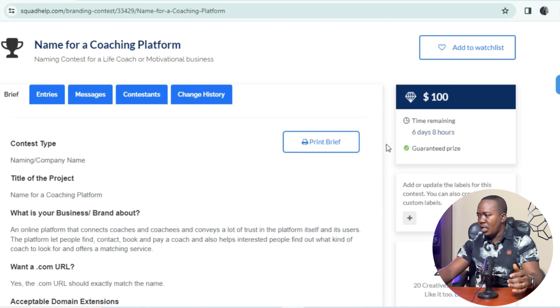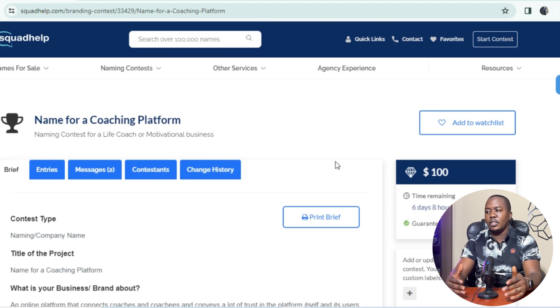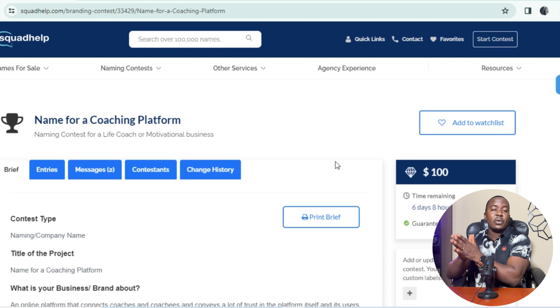This is where you can actually make money by typing names. Join a contest, and once you see one, hit the submit button to start submitting names. You can enter up to 10, 20, or 50 contests every day, and this is not dependent on your age — whether you're a teenager, adult, or working class. If this is new to you, start with Squared Help today. If this was helpful, hit the like button and subscribe to the channel so you'll be notified when new videos drop.